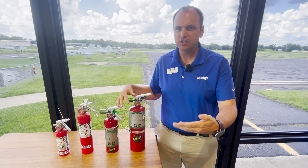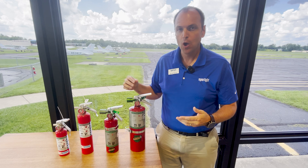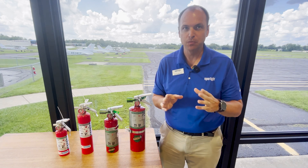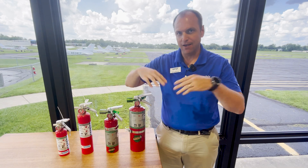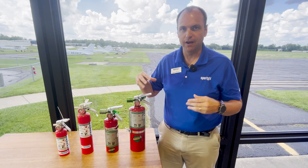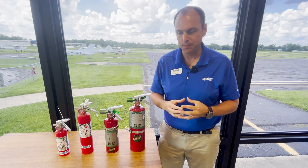They both do a very similar function, in that they put out the fire without making a big mess. Most fire extinguishers you're going to find in restaurants or homes are going to have a white chemical that is thrown out of the extinguisher to put out the fire. These do not, so there won't be that big cloud of white in the cockpit, and they're also very easy to clean up. So your expensive avionics won't be ruined if you have to use one of these fire extinguishers in the cockpit.